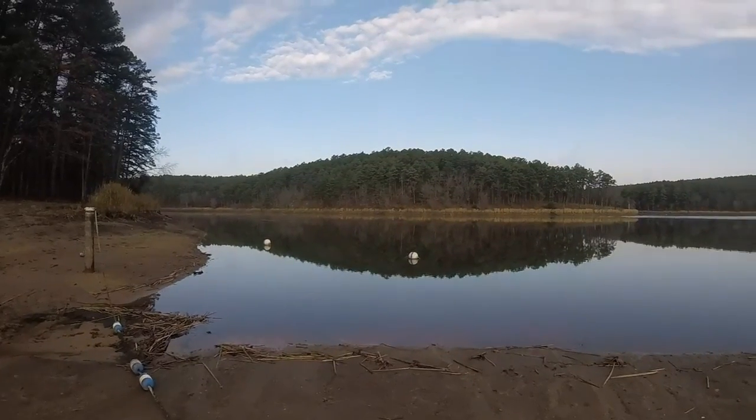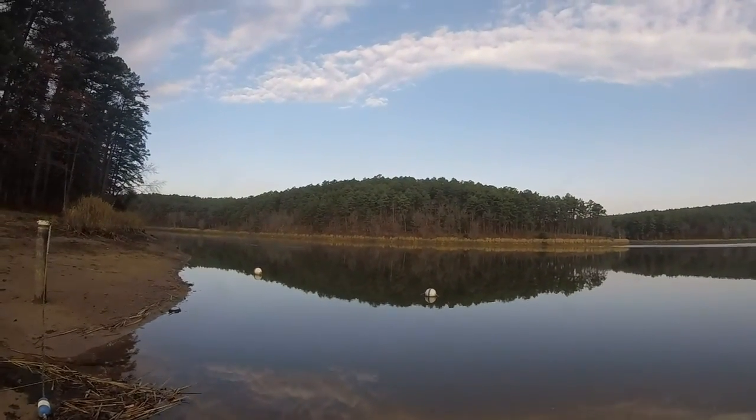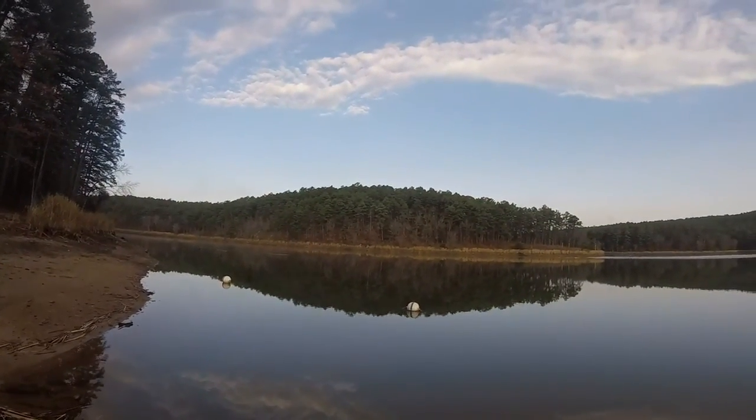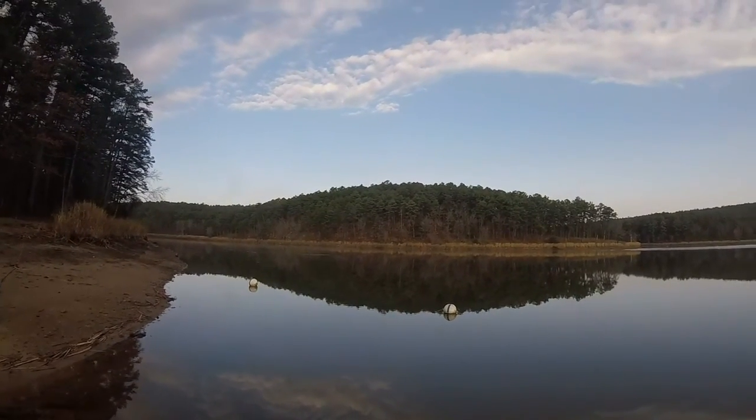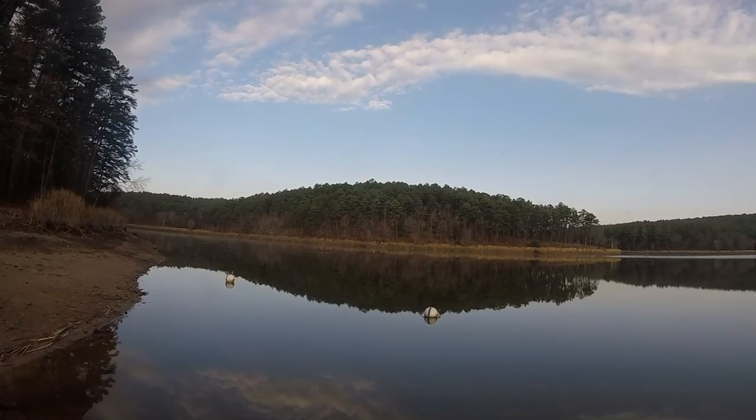I think we're seeing a beaver or something across the river. There's something swimming right across the lake right there. I don't know how well it'll show up on camera, but there's something swimming right across the lake.